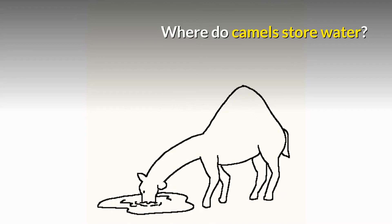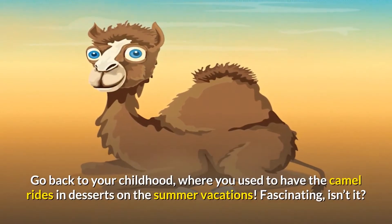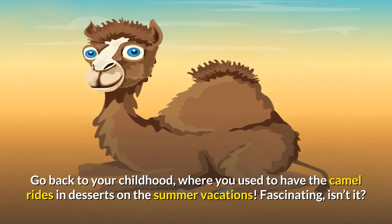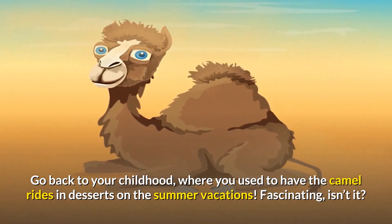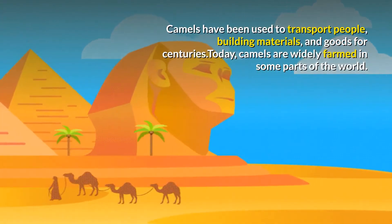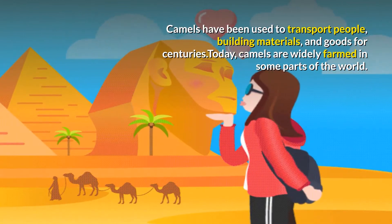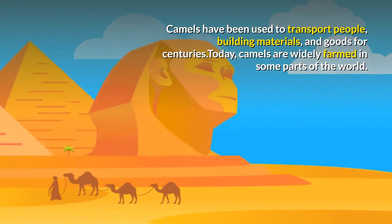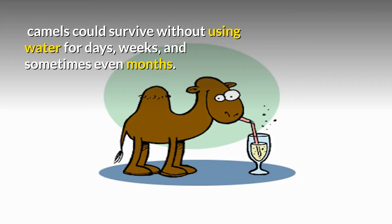Where do camels store water? Go back to your childhood, where you used to have camel rides in deserts on summer vacations. Fascinating, isn't it? Camels have been used to transport people, building materials, and goods for centuries. Today, camels are widely farmed in some parts of the world, and they could survive without water for days or even weeks.